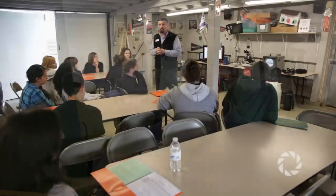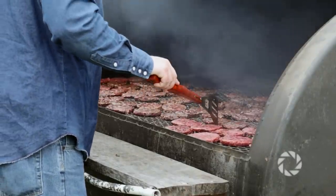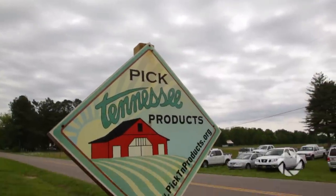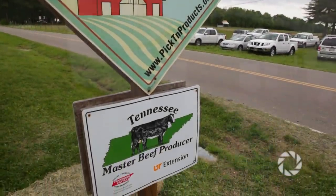We wanted to go after a unique niche in the market — those that are interested in, first of all, grass-fed beef with no hormones, no antibiotics added, but also we're interested in knowing their farmer locally. We're right here in the Sango community and we have many customers in Montgomery County that come out and pick up beef here at the farm.